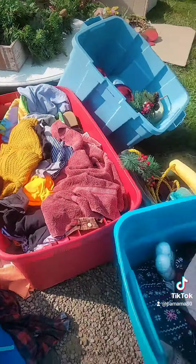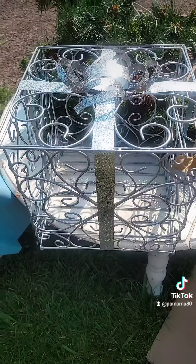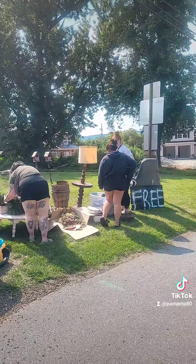Here's my pile out of the bins of clothes. This is cute and it's new. And then I found a roll of ribbon. And lastly, I'm going to grab this for my porch for Christmas, and it has a tag of $35. And there's plenty left for others. Bye.